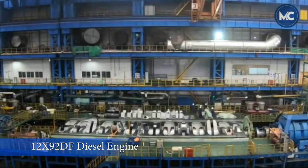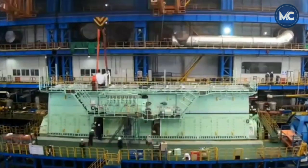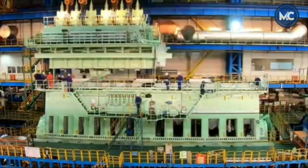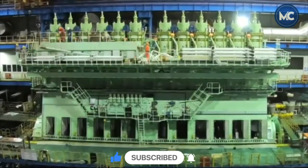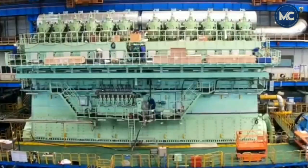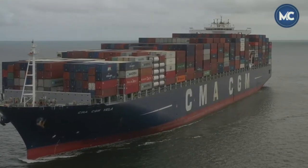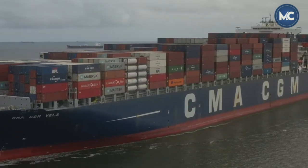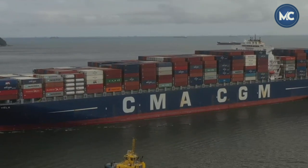The next largest engine is the 12X92DF, owned by WinGD and built by CSSC CMD in Lingang, Shanghai. This engine holds the official Guinness World Records title as the most powerful auto-cycle engine ever manufactured and commercially available. It measures 26 meters in length and 13.5 meters in height, equivalent to a four-story building, with pistons 6 meters tall each weighing 5.5 tons. It was chosen to propel nine advanced mega-container ships for CMA-CGM, as the world's first and largest LNG-powered container ship with a capacity of 23,000 TEUs.